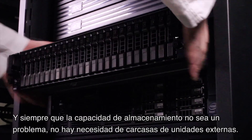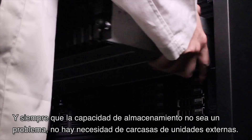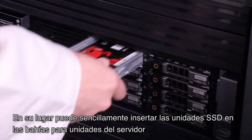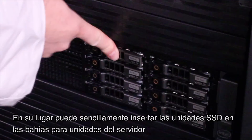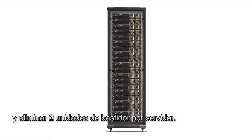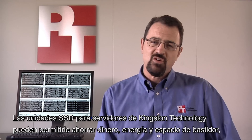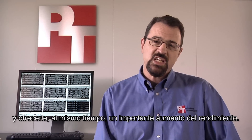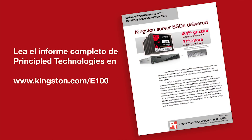Better performance for less power means significant cost savings for you. And as long as storage capacity is not an issue, there's no need for external drive enclosures. Instead, you can simply insert the SSDs directly into the server's drive bays and eliminate valuable rack space per server. Kingston Technology Server SSDs can save you money, power, and rack space, all with significant gains in performance. For more information, read the full Principal Technologies Report at Kingston.com.